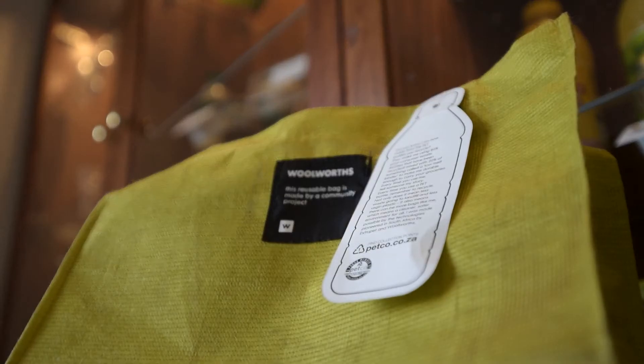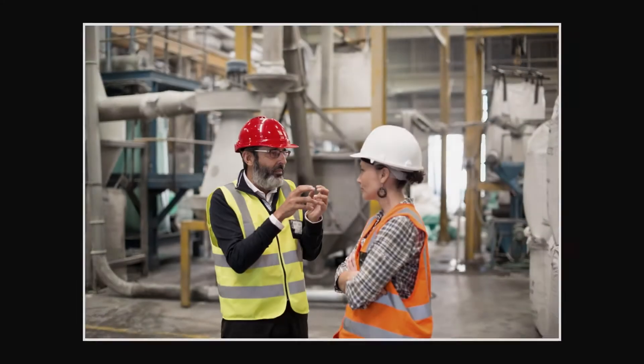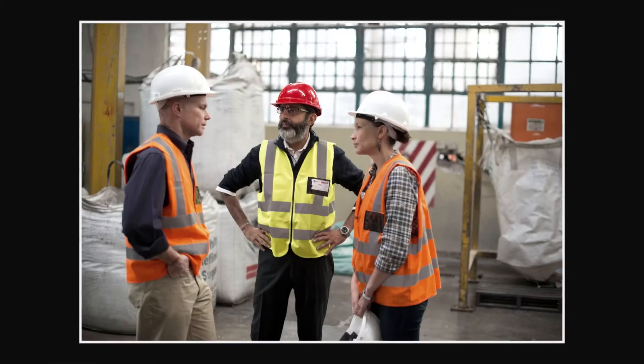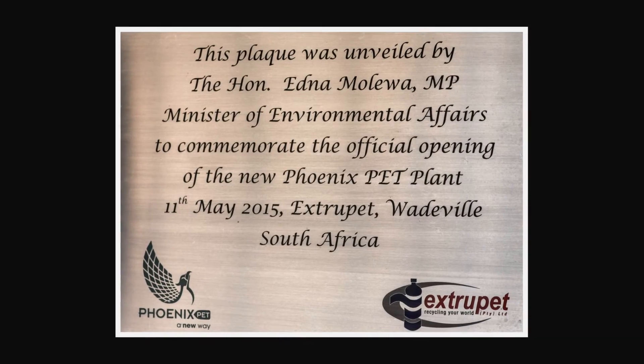When we started, PETCO was really a launch pad just to get the initiative going. It soon became apparent that the popularity of PET meant that without an organization like PETCO bringing together the key stakeholders to support recycling, we would never reach the levels where what we achieved would be meaningful.